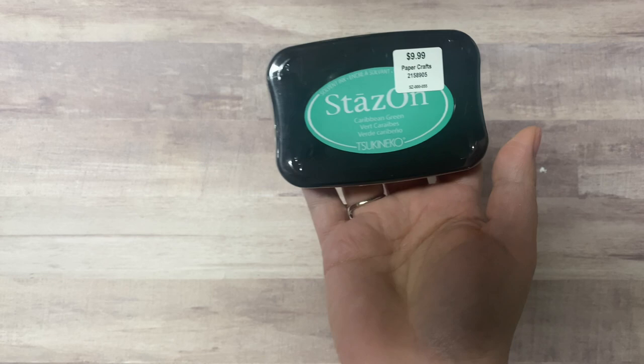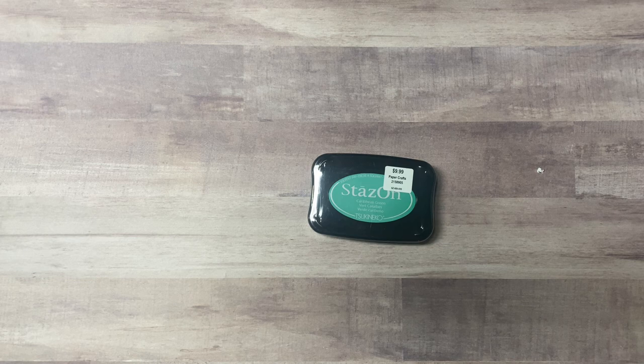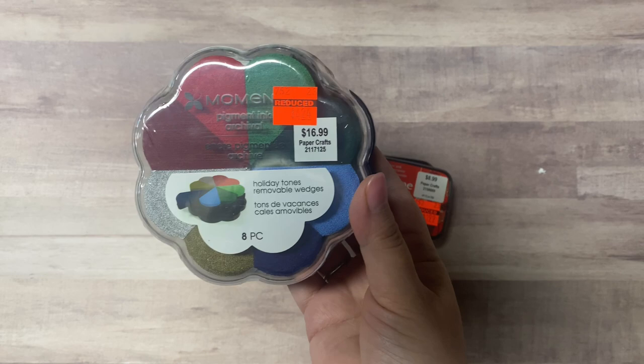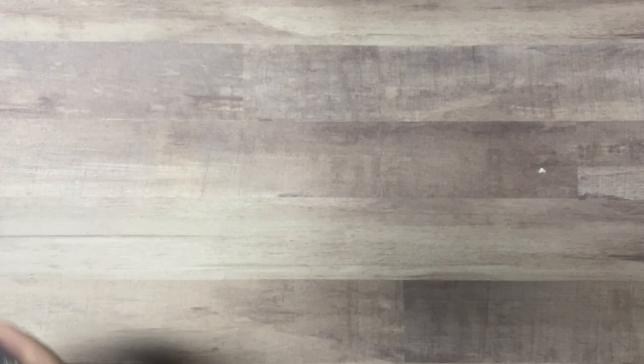I got some inks — I pulled the sticker off of this one but it was only $1.49. I got this VersaFine Clair for $1.99. Then I got this set of holiday tones — these are little wedges for $4.24. That was an awesome deal because some of these look metallic and I don't really have a whole lot of metallic inks.